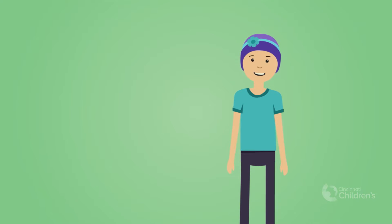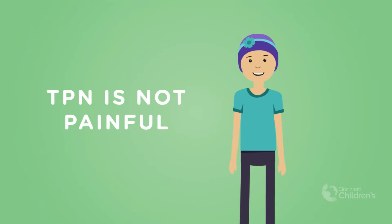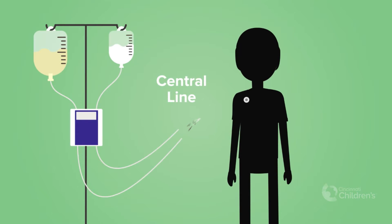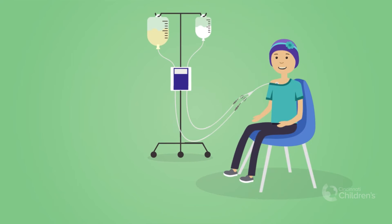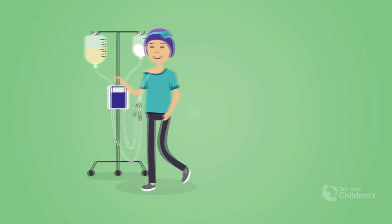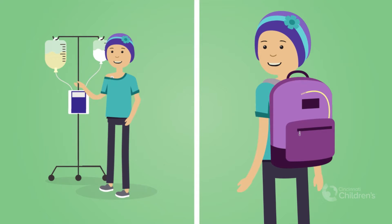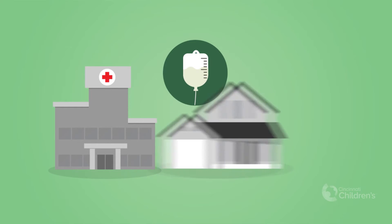If your care team suggests the use of TPN, don't worry — it is not painful. You will get TPN through your central line. Being on TPN doesn't mean you have to sit around all day. You can still get up and move around. IV stands and backpacks allow you to move around your room and the hospital, and you may even be able to use these to run your TPN at home.